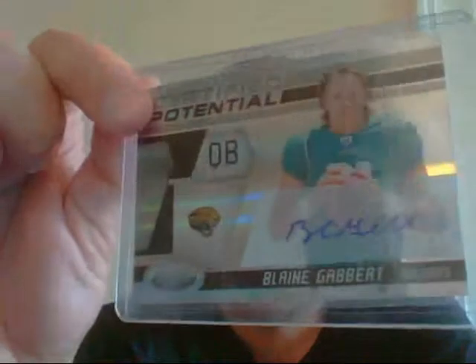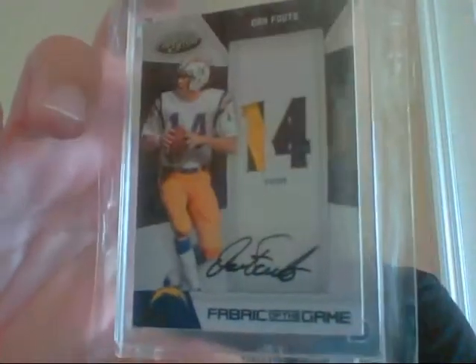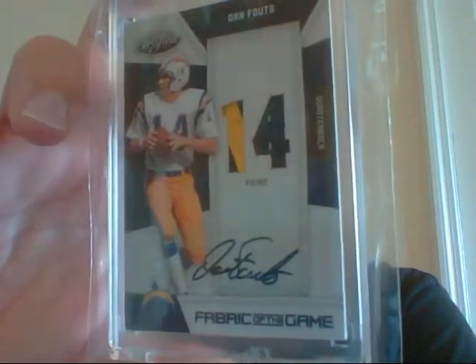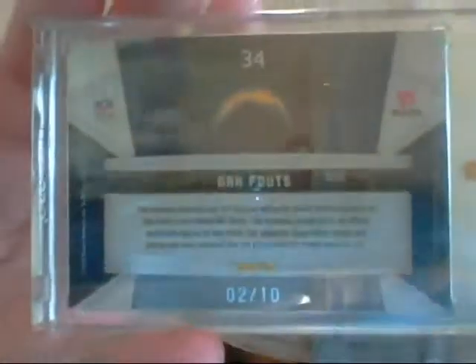Hopefully he has a better year than he did last year — he better have a better year. Then next up, this is a really, really sick Dan Fouts patch auto. Nice two-color patch there, very clean auto, and that is actually numbered 2 of only 10. Very nice card.